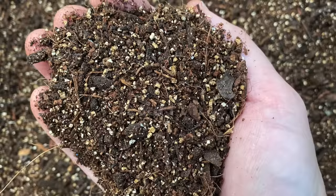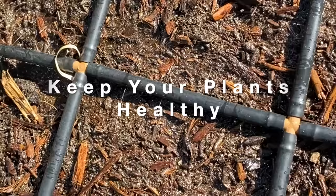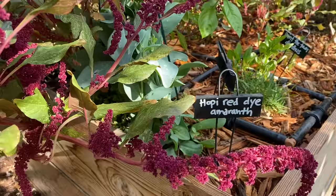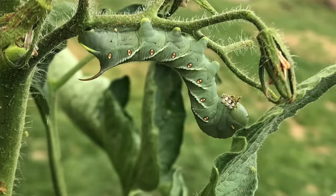The next tip is to keep your plants healthy — have good soil, water your plants effectively, and plant at the right time. All of those basics we talk about help plants stay healthy, and healthy plants can resist pests better.